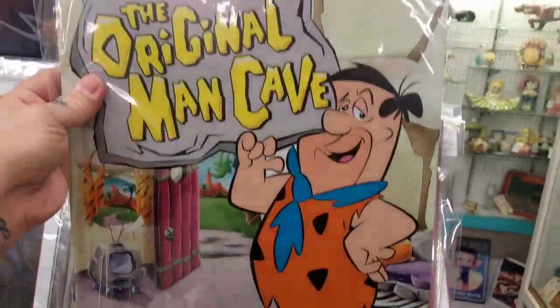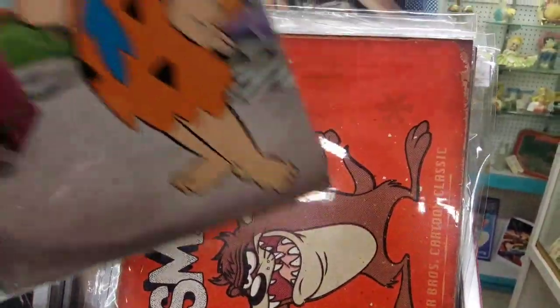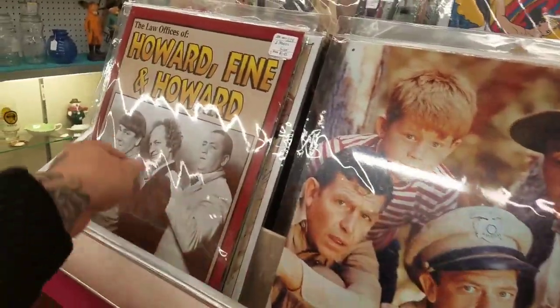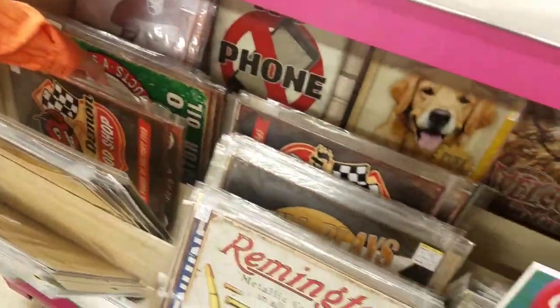Fred had the original man cave here - his little tin. Tasmanian Devil behind it. Elvis. And the Griffith Show and the Three Stooges - can't really see from the glare because they got them in plastic though. A bunch more down here.